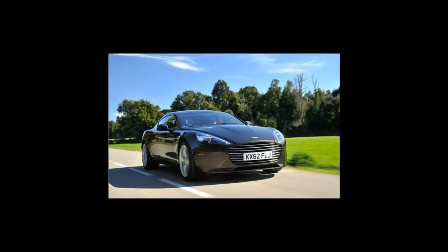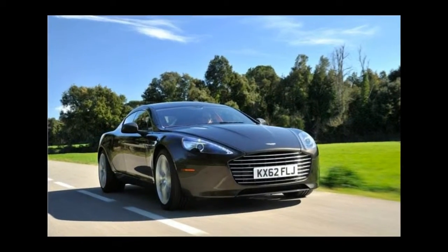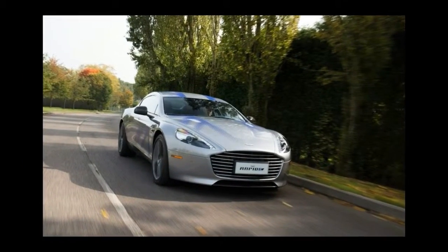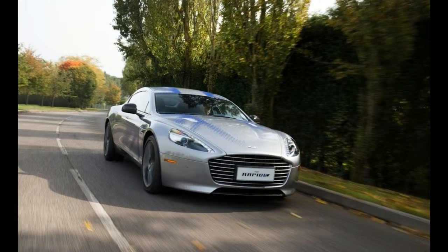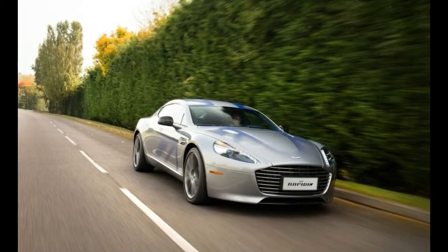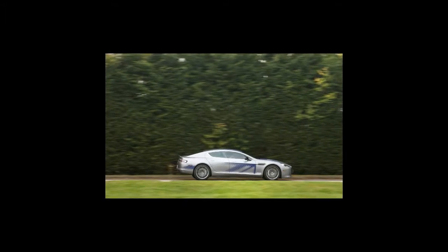Yet it's a different Formula One constructor — Williams Advanced Engineering — that is Aston's partner for its first electric car, the Rapide E, a clever bit of naming, just capitalizing the letter E in the brand's Rapide sedan, although not much used as an internet search term.